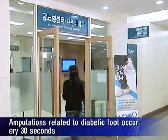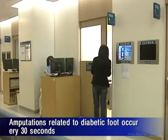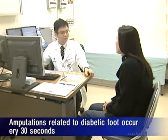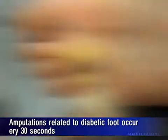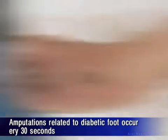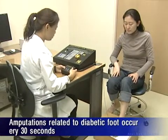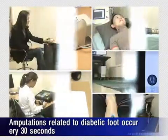In 25% of patients with diabetes, the foot becomes ulcerated. Every 30 seconds, a patient with diabetic foot undergoes foot amputation. In this frightening disease, the likelihood of having to amputate the other foot within two years of the first amputation is as high as 50%. And even when the leg is amputated, six out of ten people die within five years.